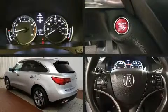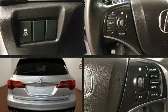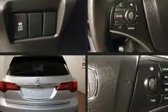Get excited about the 2015 Acura MDX. With just over 10,000 miles on the odometer, this four-door sport utility vehicle prioritizes comfort, safety, and convenience.